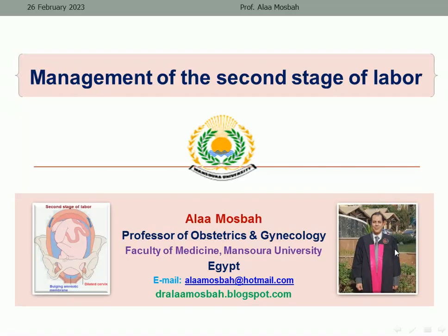Hello, my dear. I'm Dr. Alam Usbah, Professor of Obstetrics and Gynecology, Faculty of Medicine, Mansoor University. Today, our topic is about the management of the second stage of labor. I have a long lecture before about normal labor and also management of labor in general, but today I will concentrate only on the second stage of labor.